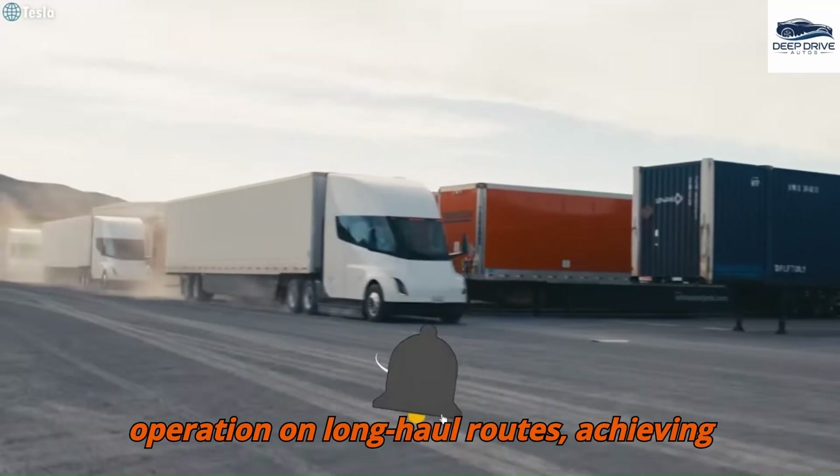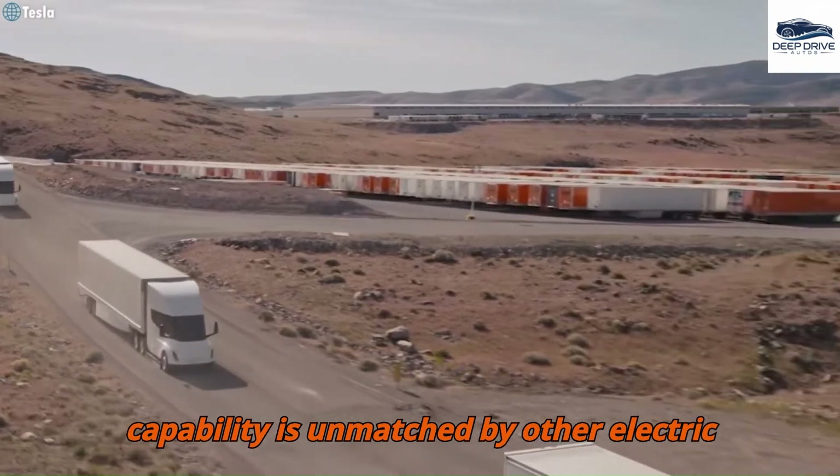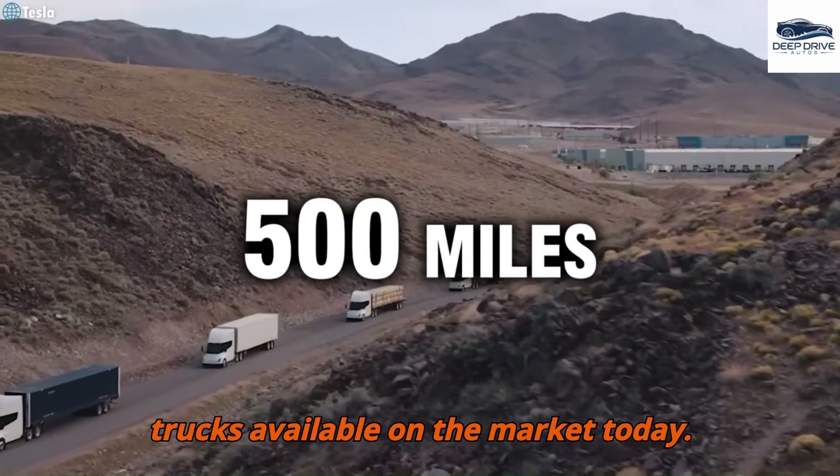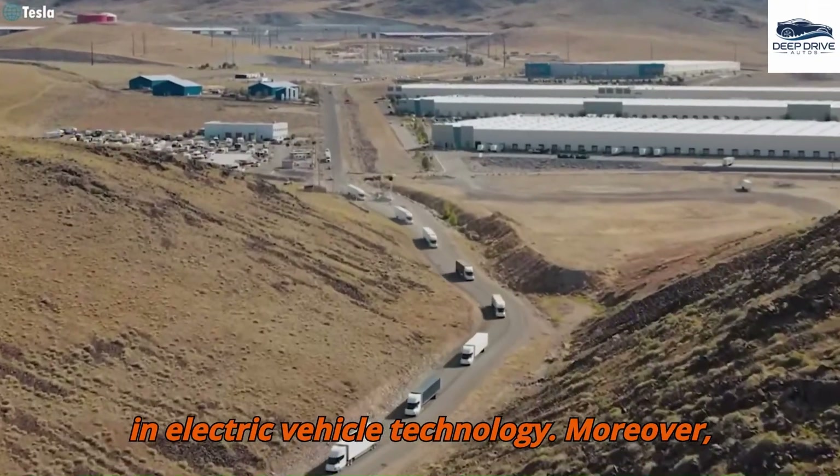The Tesla Semi's impressive range facilitates its operation on long-haul routes, achieving up to 500 miles on a single charge. This capability is unmatched by other electric trucks available on the market today, reinforcing Tesla's position as a leader in electric vehicle technology.